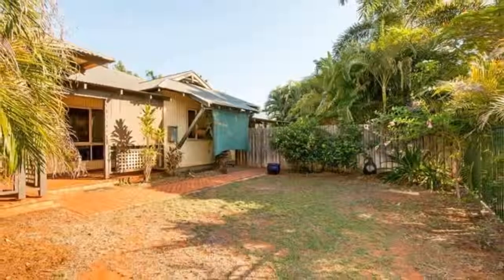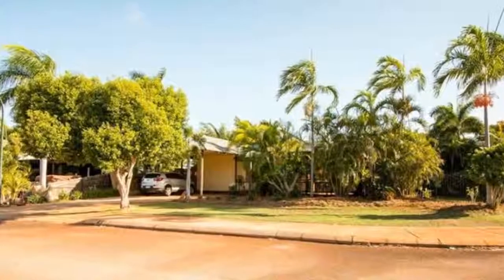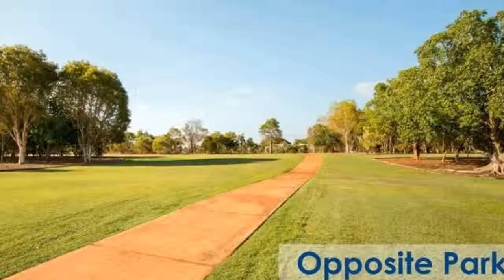This exceptional property is priced to sell, so get in quick. There are far too many features to mention, so an inspection is highly recommended. Or why not take the 3D virtual tour to see the value in this fabulous property.